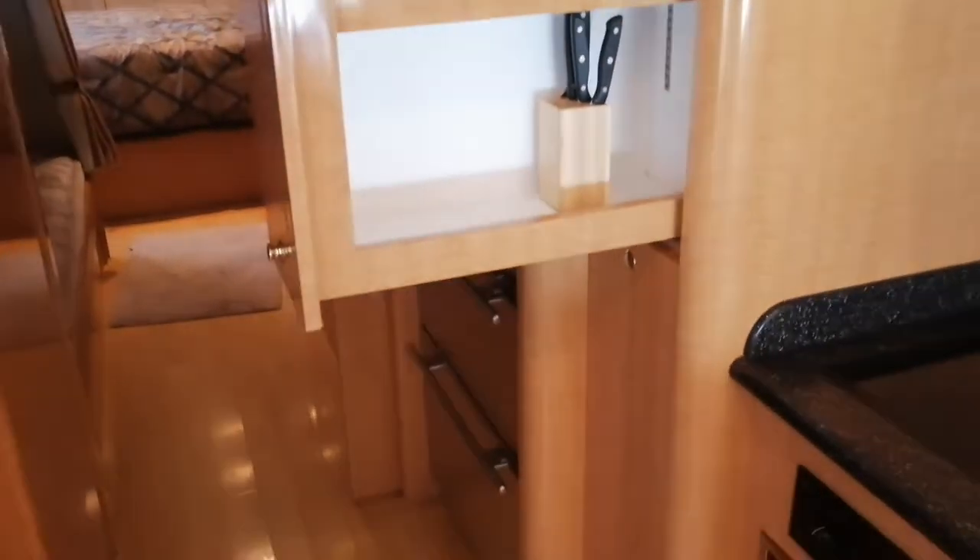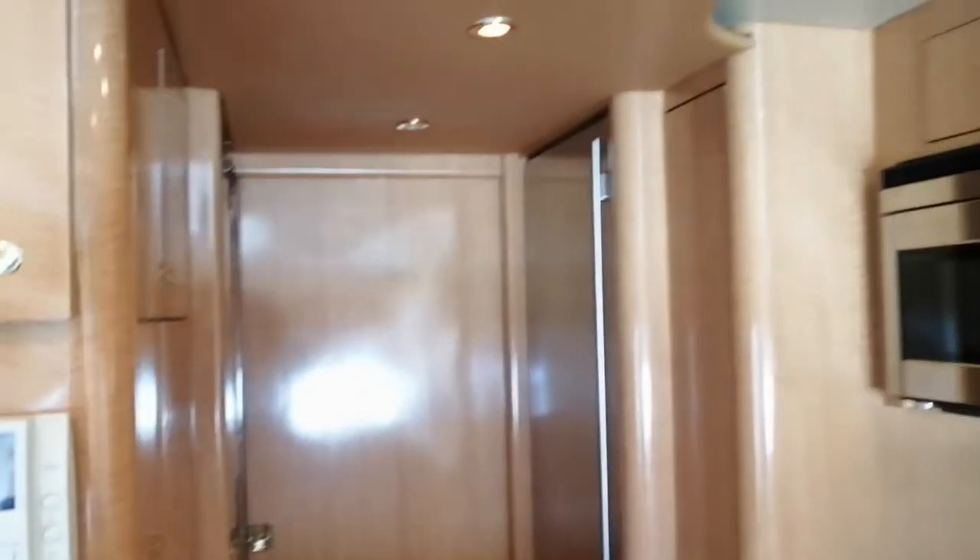We also have a full pantry, both sides up and down, and a mini sliding pantry as well. There is a washer and dryer in this particular unit. We also have almost hidden privacy doors that slide right out so there's a blocking and you can compartment the entire motor coach.